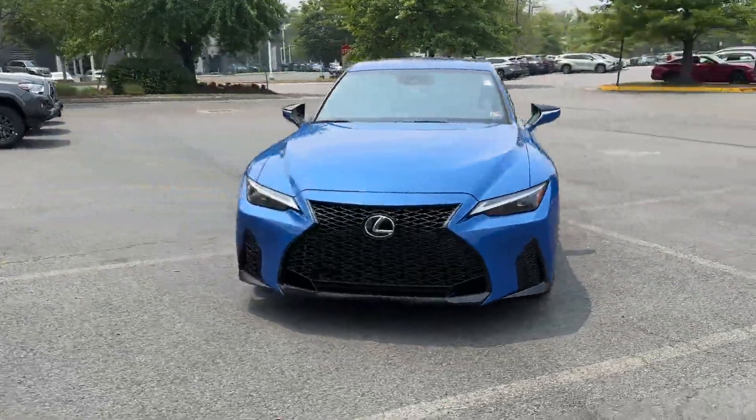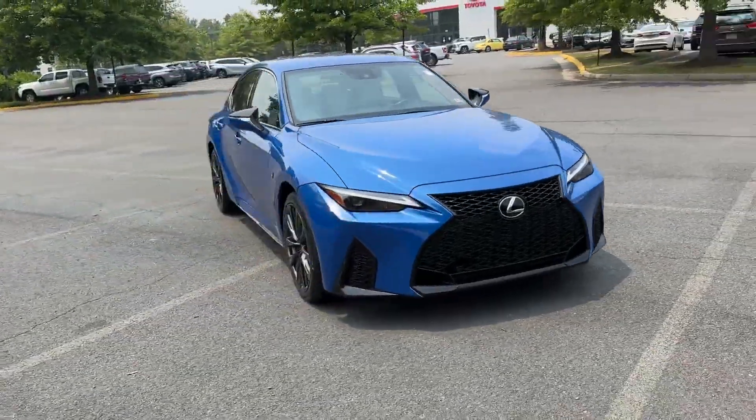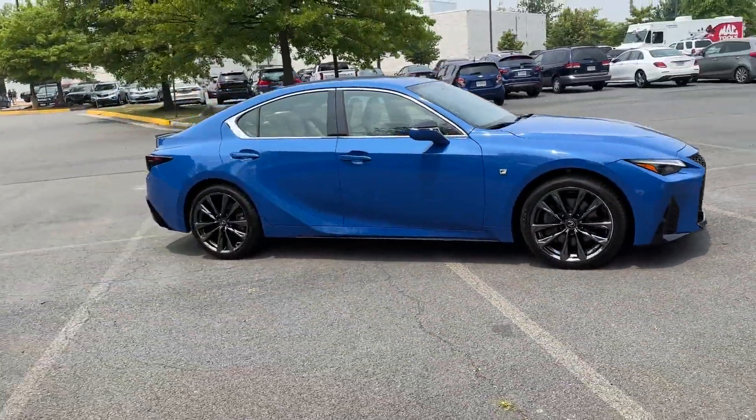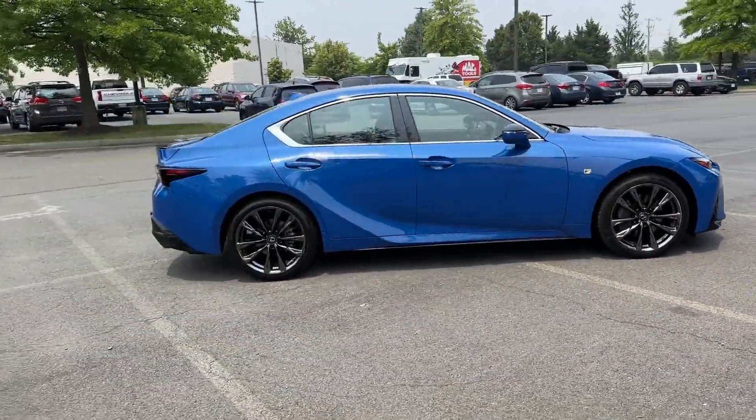2021 Lexus IS with less than 28,000 miles on the odometer. This sedan combines safety and comfort with style and performance.